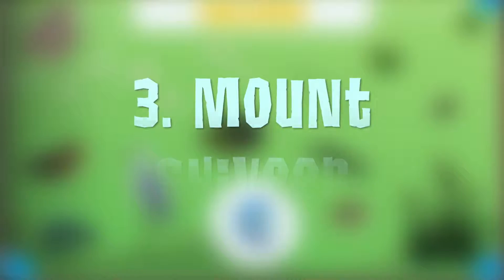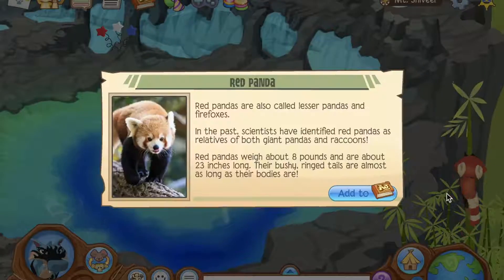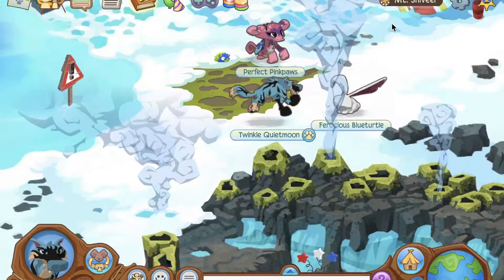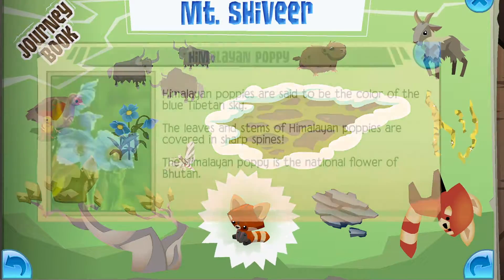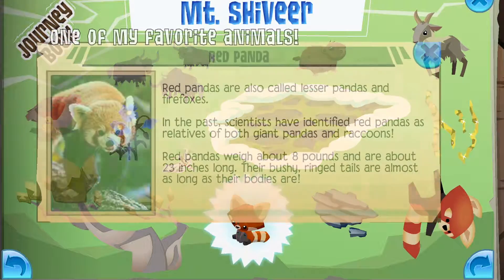Number 3: Mount Shavir. There are a few adorable species of plants and animals in this journey book. Highlights: Juniper, Himalayan Poppy, Red Panda.